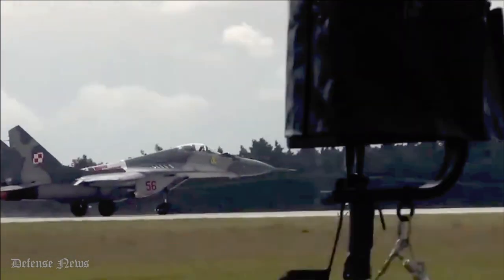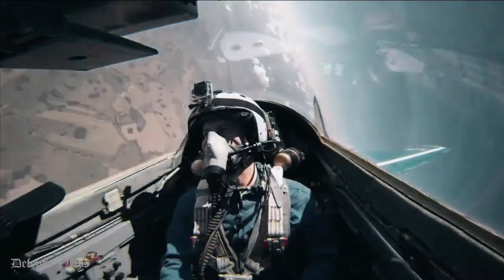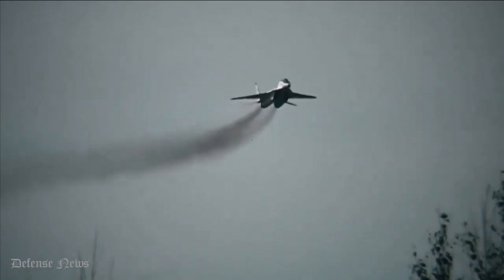Furthermore, the RD-33 engines suffer from low maintainability, and the MiG-29 is also handicapped by its lack of range and endurance.